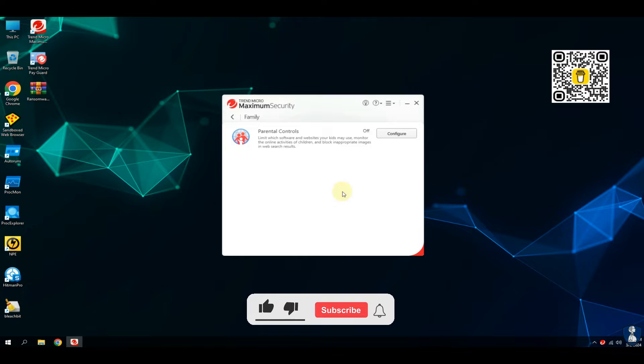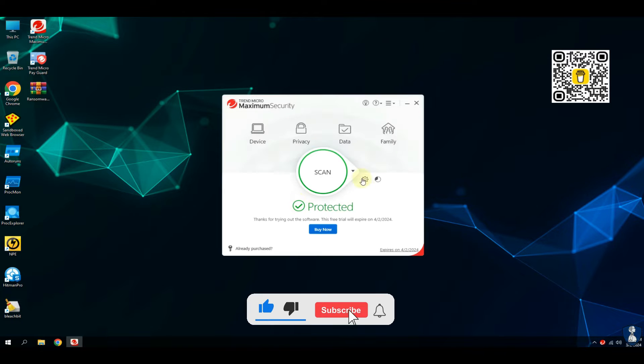If you are a new visitor, please consider subscribing to the channel and hit the bell icon to receive notification.